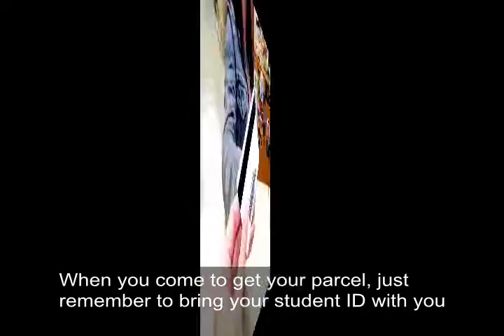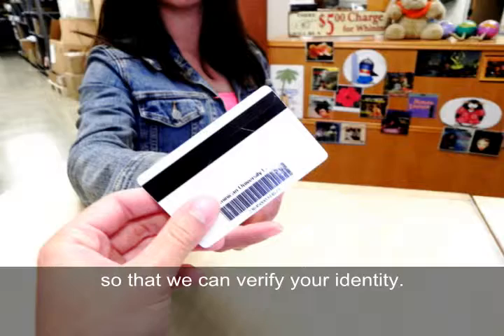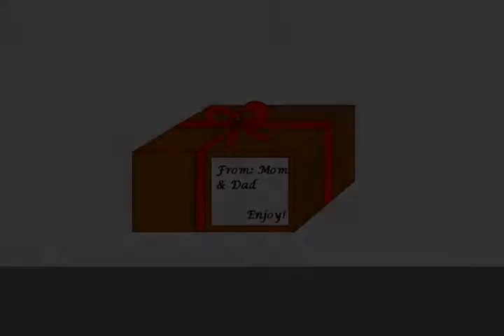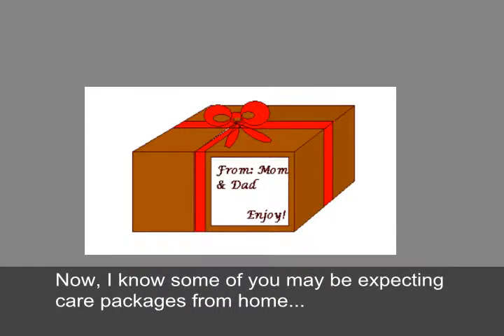When you come to pick up your parcel, remember to bring your student ID so that we can verify your identity. This means that no one else besides you will be able to pick up your parcel.